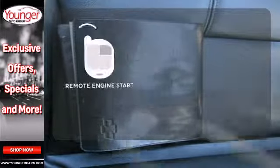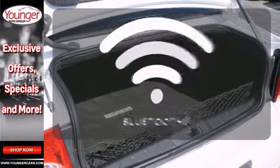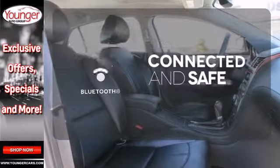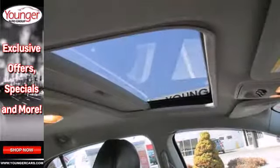Enjoy the convenience of starting your vehicle from outside with the remote engine start. Bluetooth wireless technology keeps you in command and in touch. You might take a drive just to listen to the premium sound system.